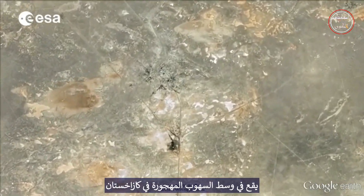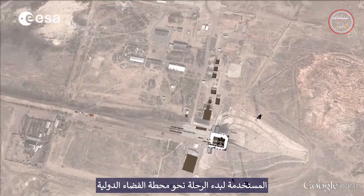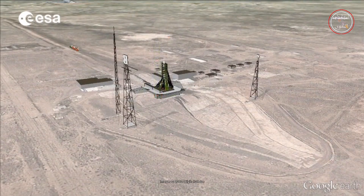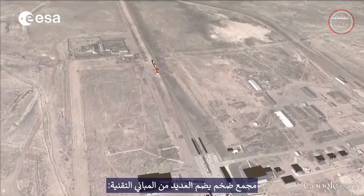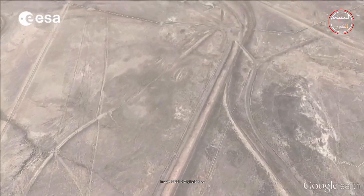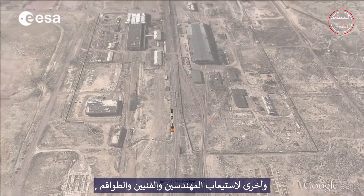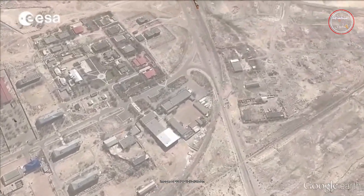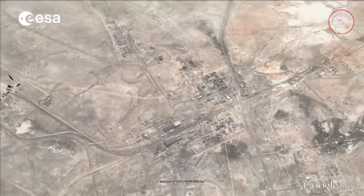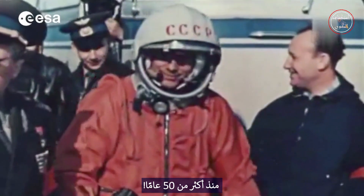The Baikonur Cosmodrome, located in the middle of the deserted steppes of Kazakhstan, is the Russian Space Launch Facility used to start the journey towards the International Space Station. It is a huge complex that comprises several technical buildings, some for assembling and preparing the rockets, and others to accommodate the technicians, engineers and crews. It was from Baikonur that Yuri Gagarin began his extraordinary journey around the Earth, more than 50 years ago.